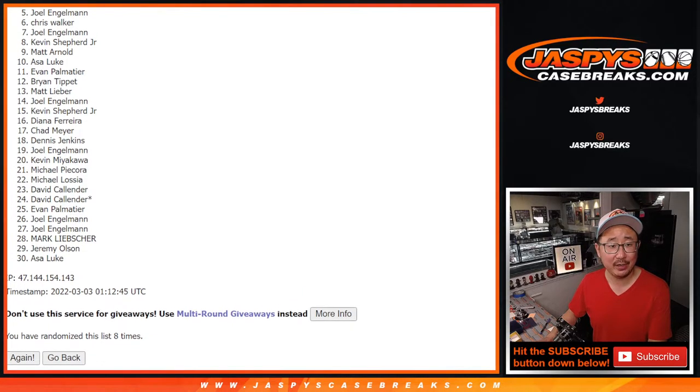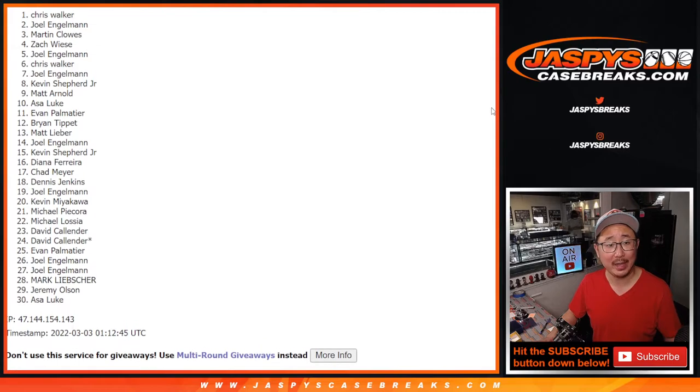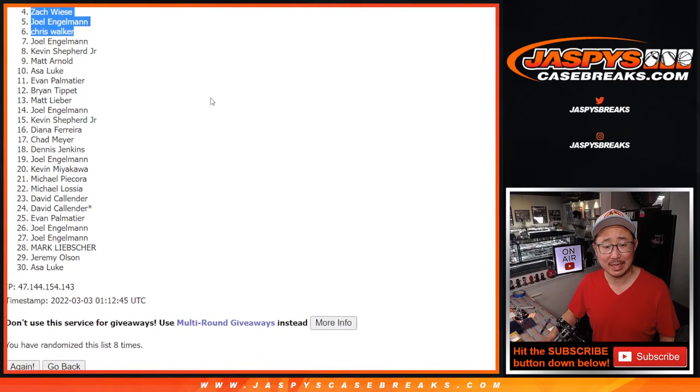Chris, you're in. Joel, you got in. Zach, Martin, Joel again, and Chris Walker again. Congrats to the top six after eight.